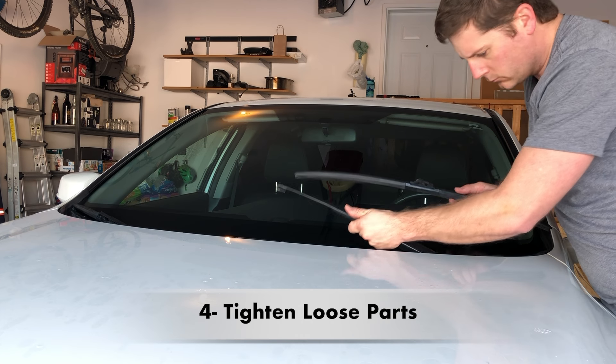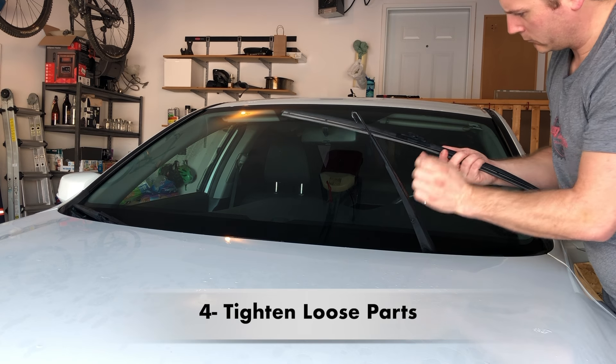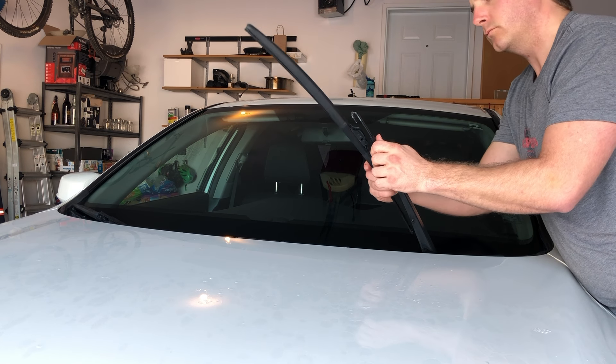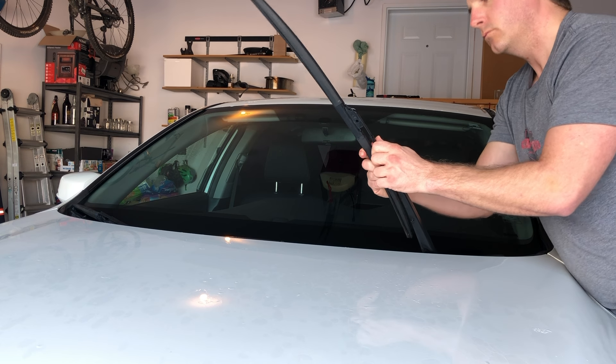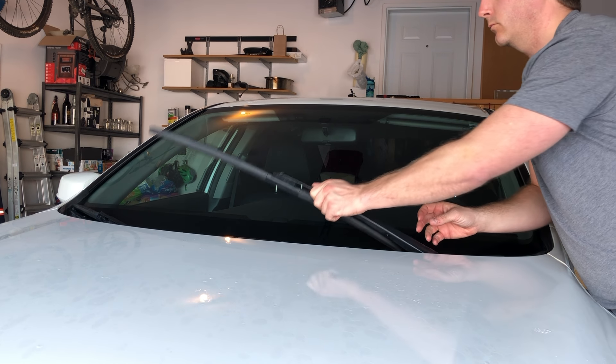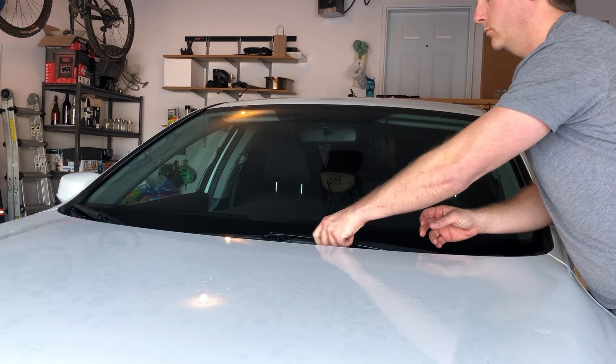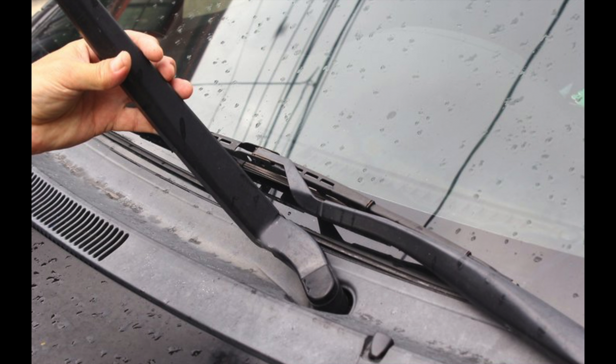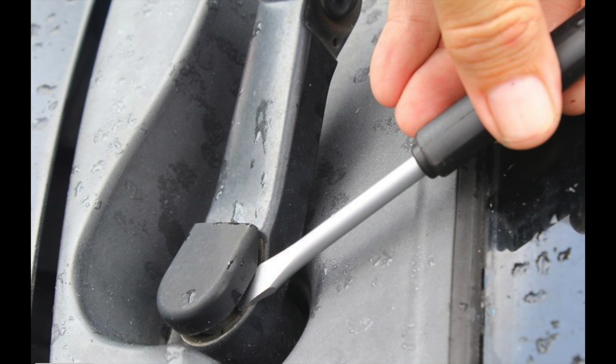Number four is to tighten up the windshield wipers. Under constant use, windshield wipers can become beaten up. It might seem like they are pretty durable at times, but anything can go wrong with the mechanism that causes some noise. Perhaps the one thing that goes out faster than normal is the fasteners. They are usually either too loose or too tight, and in both scenarios it can lead to some sound that people don't want to deal with.